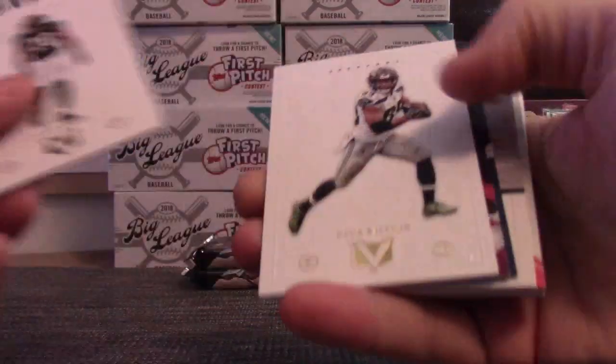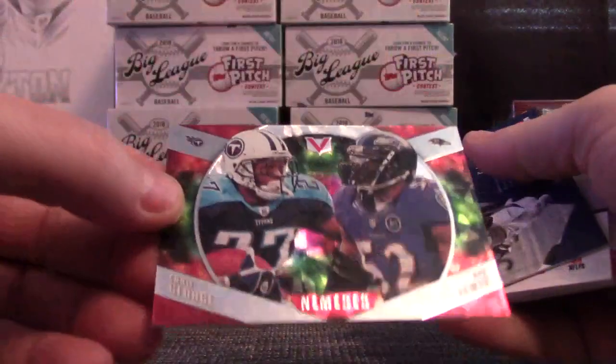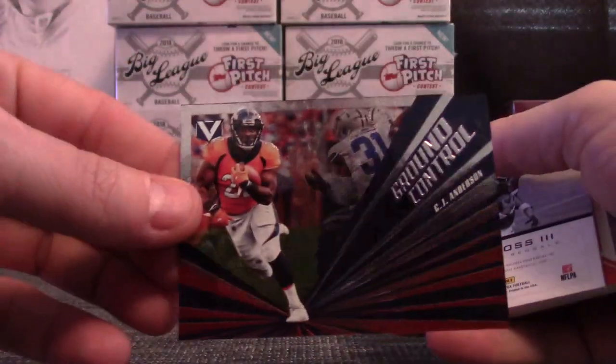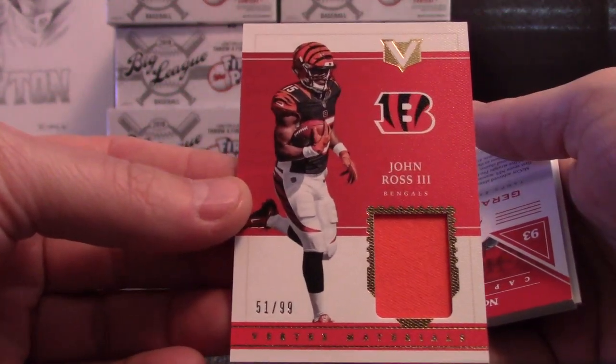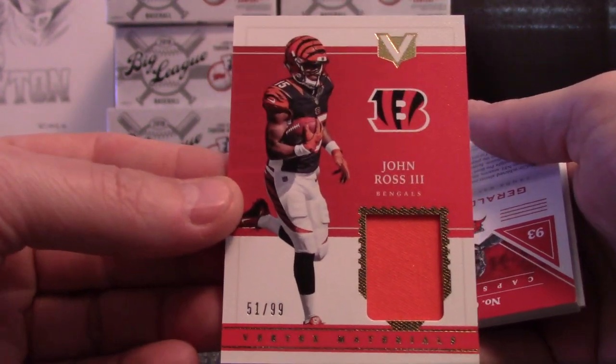Two fatties — we got a Ramsey/Baldwin dual insert, George and Lewis. CJ Anderson insert, John Ross jersey or patch, that one's numbered to 99. Starting to thunder outside.